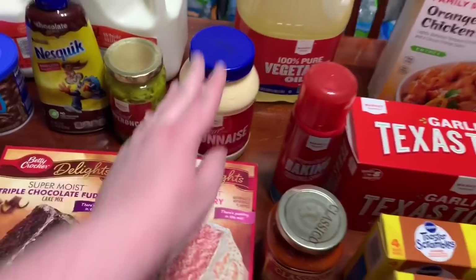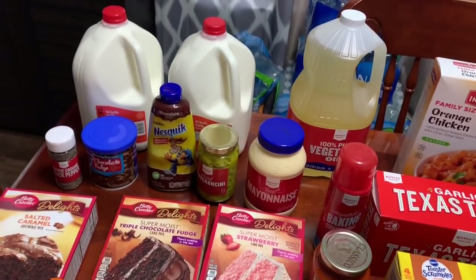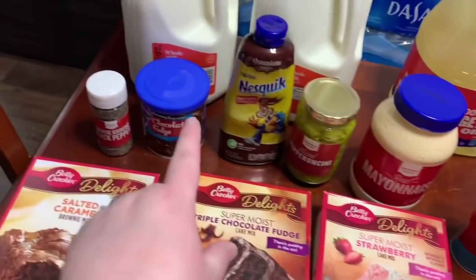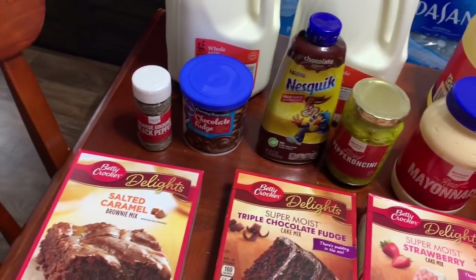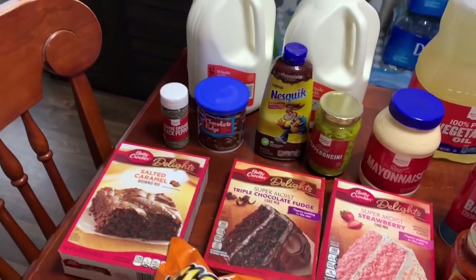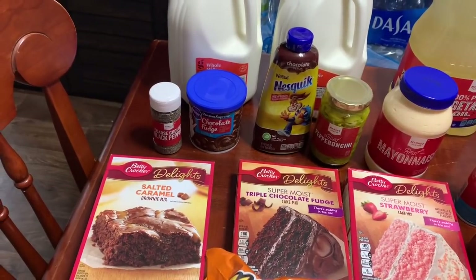$1.99 for the market pantry mayo as a backup. $1.39 or $1.49 for the sliced pepperoncinis — along with this au jus packet, I think we're going to do the Mississippi chicken one night and try that. Nesquik to make chocolate milk was under $2. $1.39 for chocolate fudge icing. Coarse black pepper — I think it was $1.99.